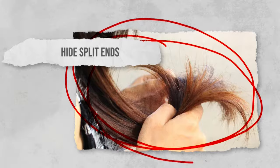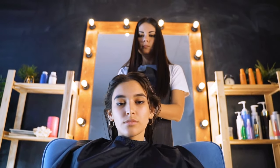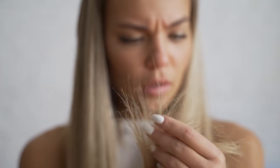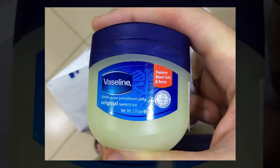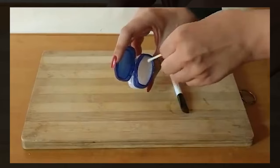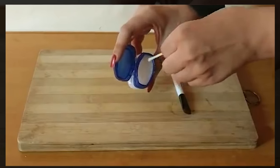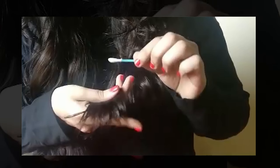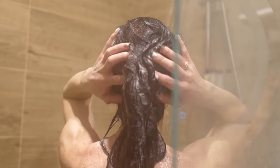Hide split ends. If you've got a few more weeks until your next hair appointment, you might be looking for a way to conceal your split ends until you can get them trimmed. Vaseline can help smooth them out, giving you sleek and shiny hair. Take a small amount of petroleum jelly, heat it up between your fingers, then smooth it through the ends of your hair to create the appearance of sealed ends. Be careful not to use too much as it can make your hair greasy, and be sure to thoroughly shampoo your hair next time to stop a buildup forming.